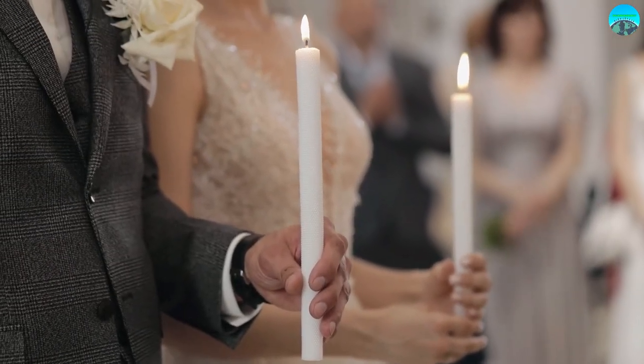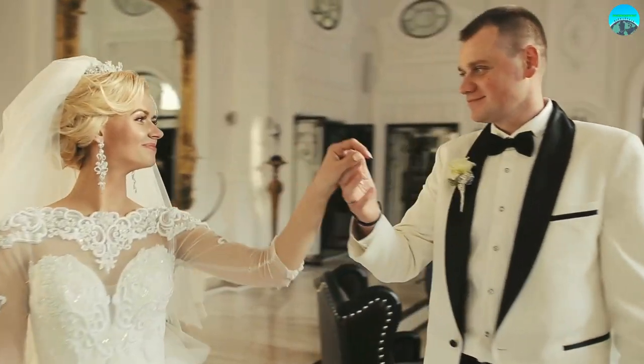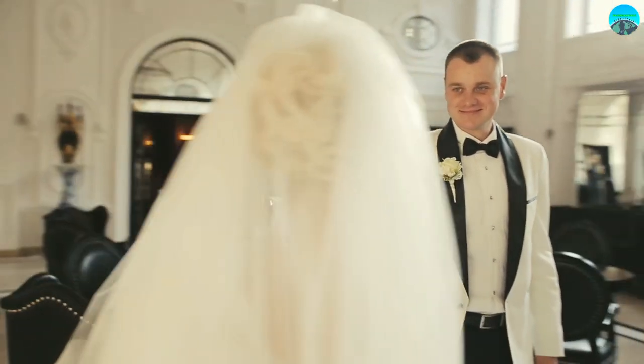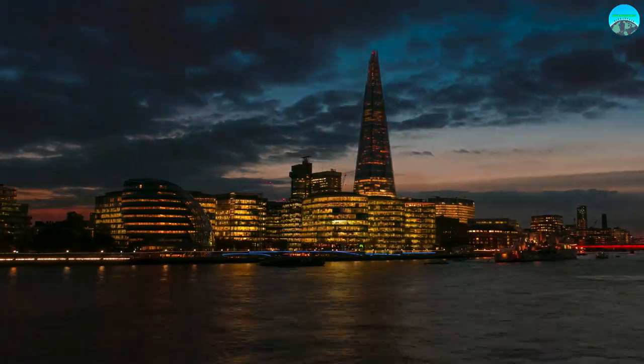Finally, The Shard is the perfect venue for special events, whether you're planning a wedding or a corporate event. The building's event spaces offer a unique and unforgettable setting.